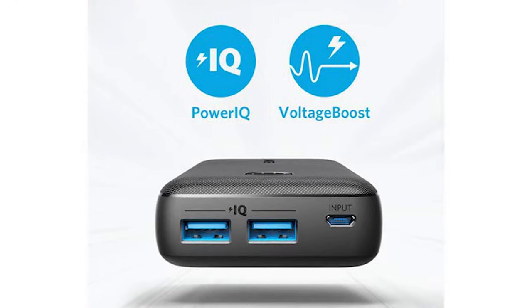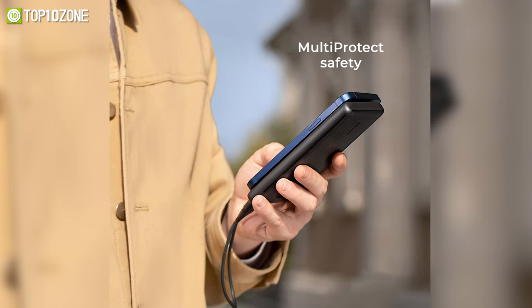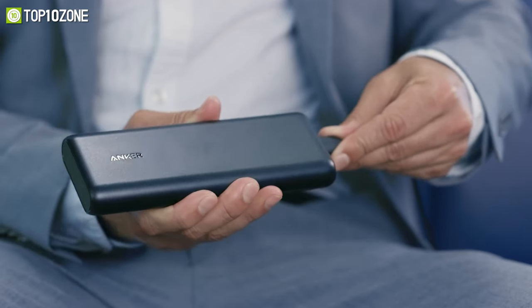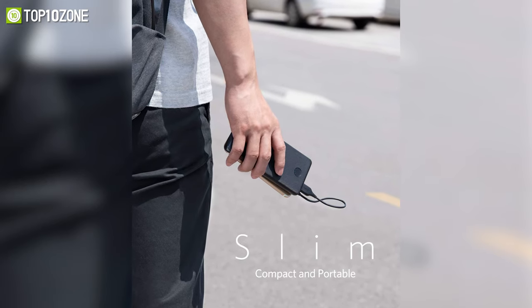With Anker's PowerIQ and Voltage Boost technology, it can detect and deliver a tailored charge to protect your smartphone's battery health. On top of that, its multi-protect safety system includes short circuit protection, overcharge protection, temperature control, and more. In short, the Anker PowerCore Slim is a great power bank that will keep all your gadgets and gizmos charged up while on the go.